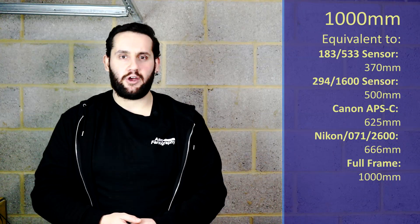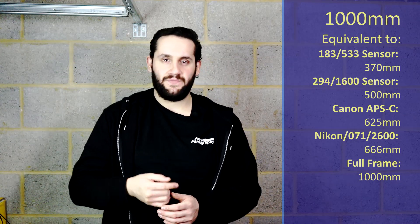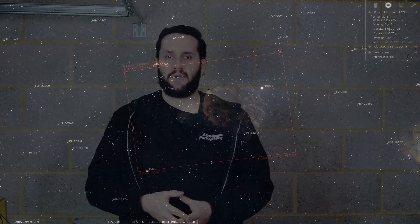At 1,000 millimeters, I'm going to be recommending that we go over to Gemini for a rather small emission type target: IC443, the Jellyfish Nebula. It's right next to the bright star Propus, and I would probably go for an HA-RGB composite of this. I personally love HA-RGB, and the HA will really help bring out those fine, tender details of the Jellyfish, whilst the RGB would give you a nice natural color star field.